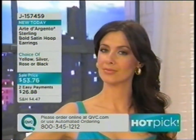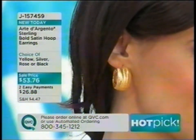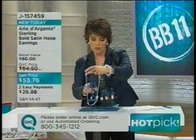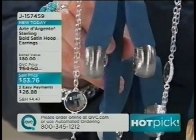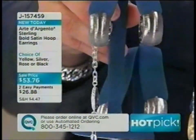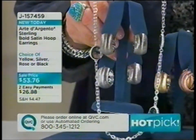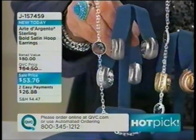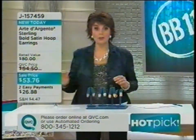Over 4,000 pairs ordered; only a few hundred left in rose and black, 1,200 in silver, slightly more in yellow gold. Jill suggests Black Hills gold collectors pair these rose-toned earrings with their existing pieces. She also highlights the black rhodium finish, noting rhodium is a platinum derivative — a premium finish giving a modern, deep gray glow-through look. Nearly 5,000 ordered.